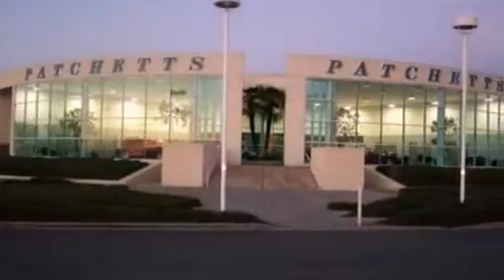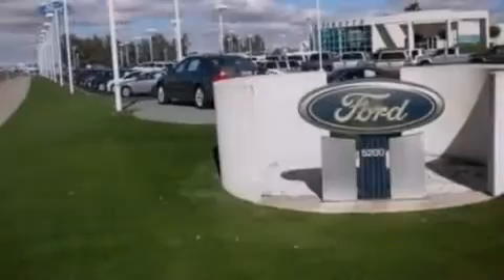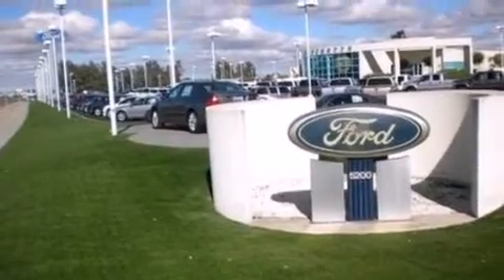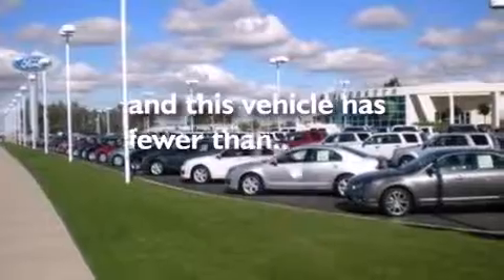All of the following features are included: traction control and stability control systems, air conditioning, side impact airbags, a split folding rear seat, a trailer hitch receiver, four wheel disc brakes with ABS, door reinforcement beams, and this vehicle has less than 41,000 miles.